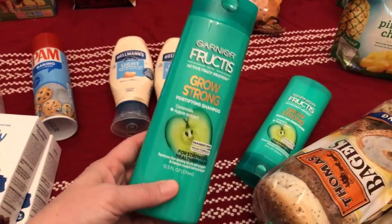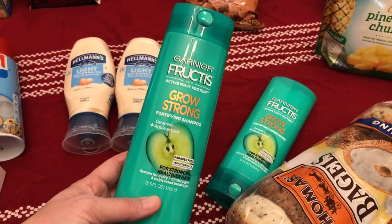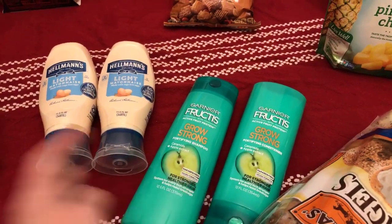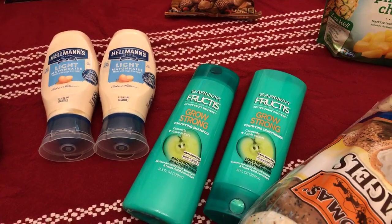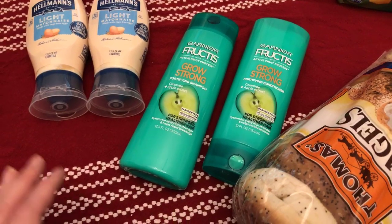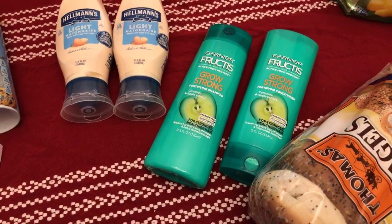A don't-miss deal: Garnier Fructis is on sale for $2.50 and there's a $4-off-two coupon from Sunday's paper. Buy two for $5, use the $4 coupon — that's 50 cents a piece. However, this coupon is a limit of one per person, so don't grab a ton of them.